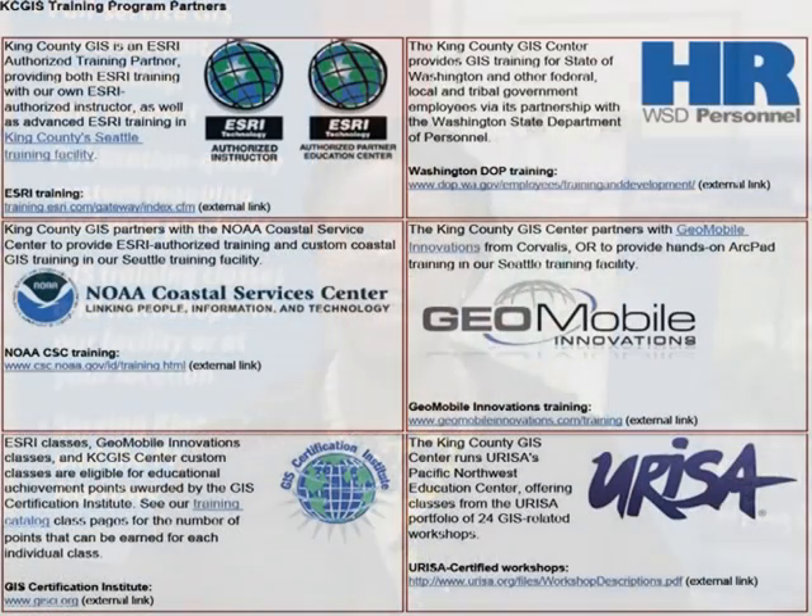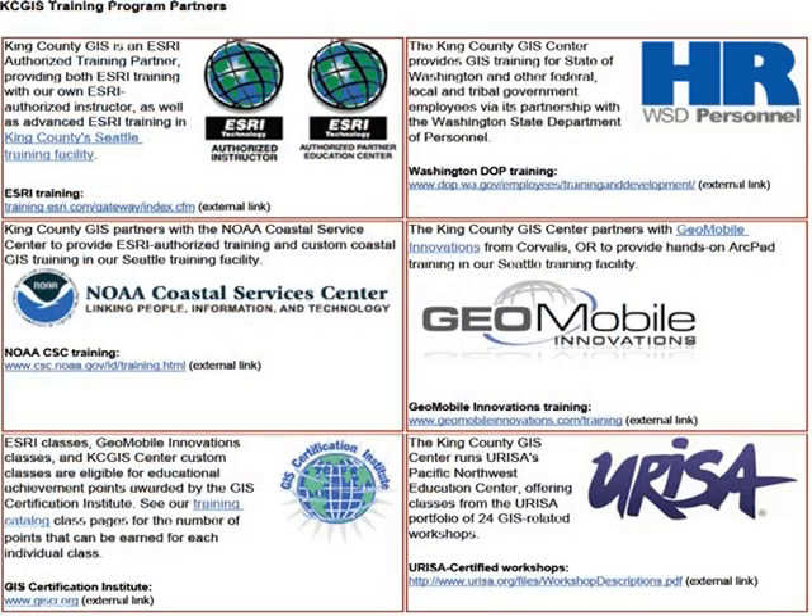Other URISA workshops cover topics like open-source GIS, building quality spatial data, and street addresses as a foundation for GIS. Instructors for these other classes are subject matter experts who are brought in from across the U.S. and Canada to teach and share their knowledge here in Seattle. All of our classes are eligible for students to earn education points toward their GIS professional certification as offered by the GIS Certification Institute.